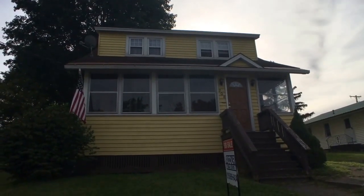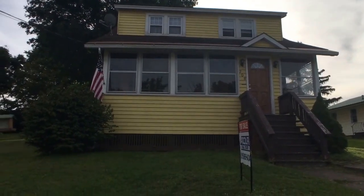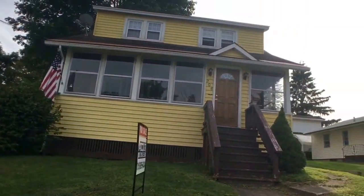Hello everyone, John Adolfi here. Welcome to our office listing located at 208 South 6th Street in the city of Fulton.